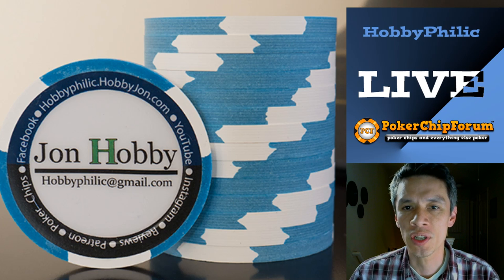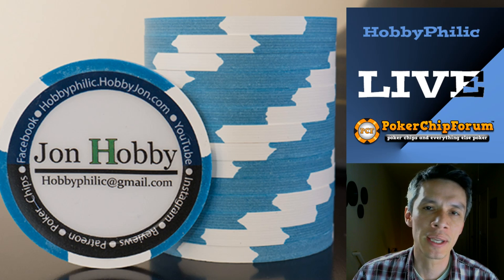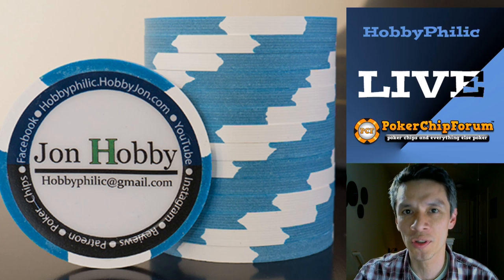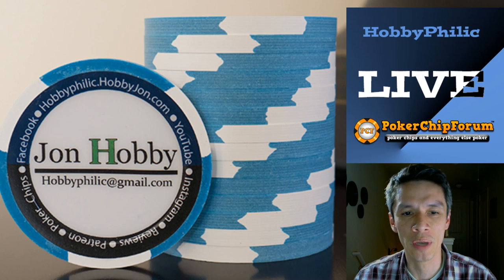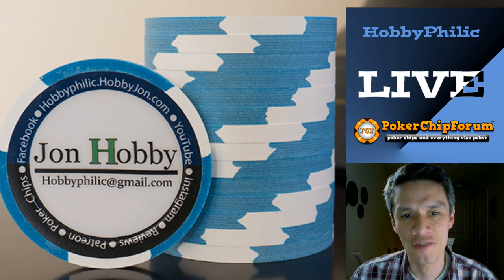The first question I want to answer is a question I get all the time — people always have questions about cases. On PokerChipForum, who's one of our sponsors — thank you, PokerChipForum, for sponsoring our channel — we have this question that was asked of me.